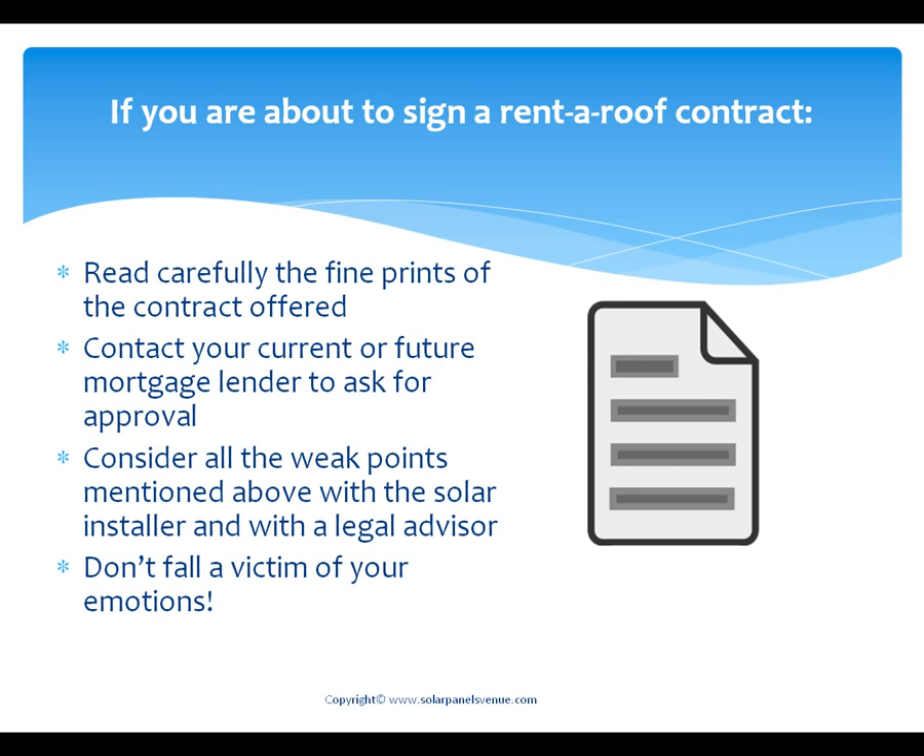If you are about to sign a contract with a rental roof company, we recommend you to: read carefully the fine print of the contract you are offered; contact your current or future mortgage lender to ask for approval; consider all the weak points mentioned above with a solar installer, and even with a legal advisor if needed. And last but not least, just don't fall victim of your emotions — mind that rent-to-roof solar companies are very, very skillful in their sales pitches.